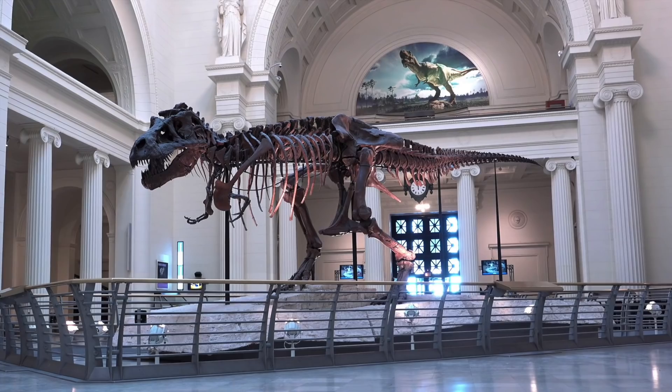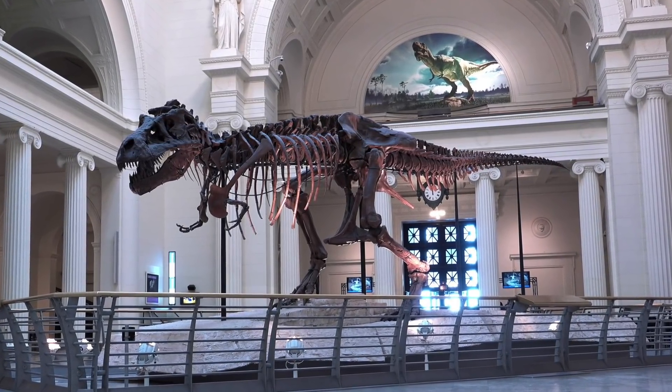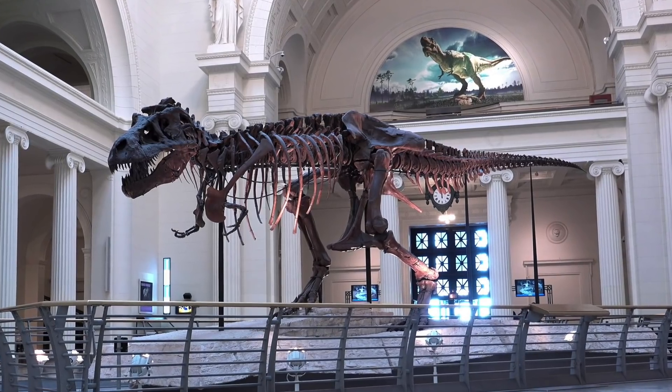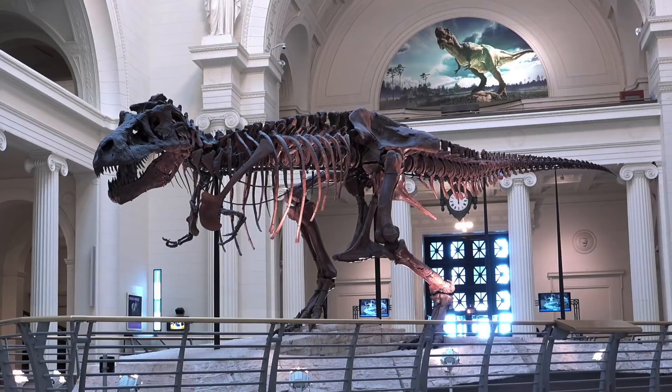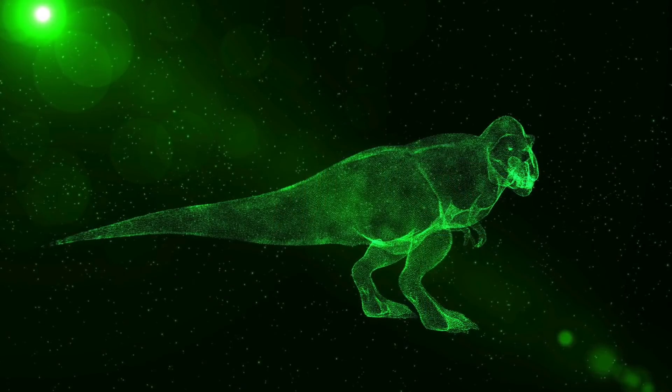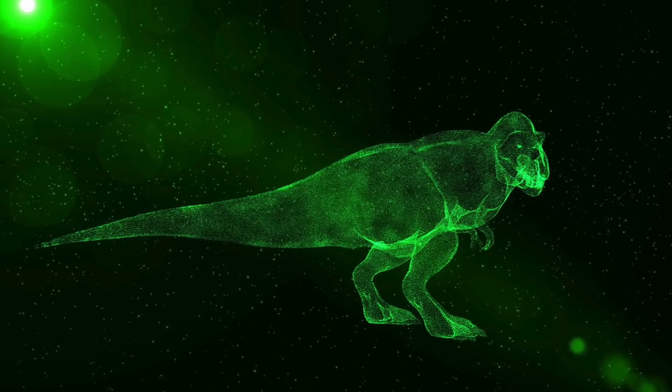One thing that paleontologists have questioned over the years is how this creature walked. When first discovered, it was thought the T-Rex stood on its back legs with its tail dragging on the ground. However, it's now believed the T-Rex walked similar to modern day birds, with their tail in the air and head facing forwards.